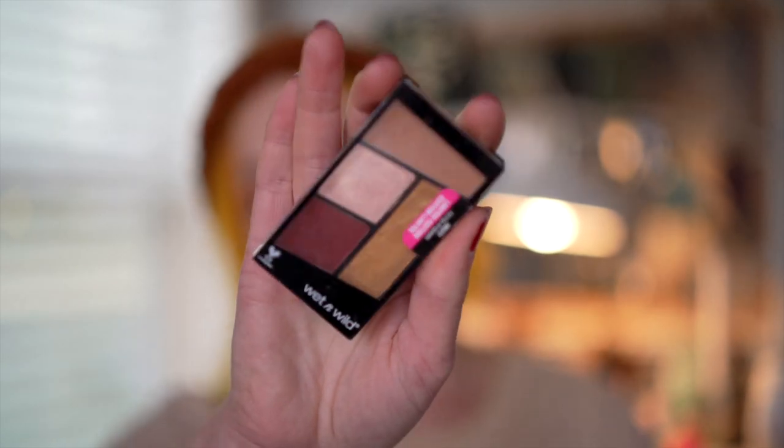Now moving on to eyeshadow palettes — I have a little tiny one to start us off. This is from Wet and Wild. This was a limited edition palette — I don't know what collection it was from, but it's called Fit for a Queen. This is pretty and I've used it some, not a ton, but it's just one of those palettes that I kind of forget about. It kind of falls between the cracks, and Wet and Wild is just one of those brands I'm not super interested in anymore since they're just kind of questionable in their cruelty-free status. So if I'm not really using it, I'm going to get rid of it.